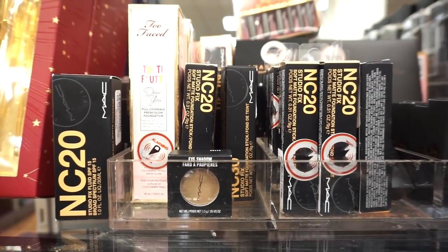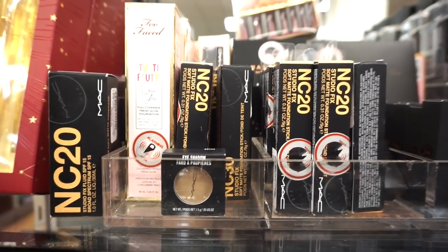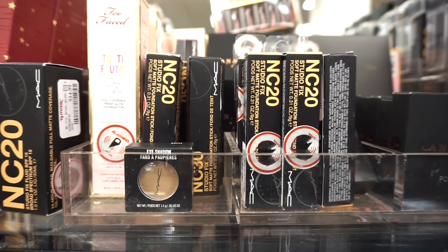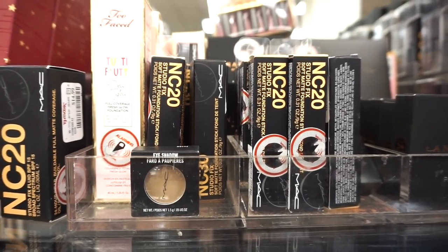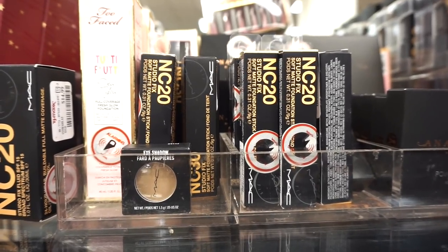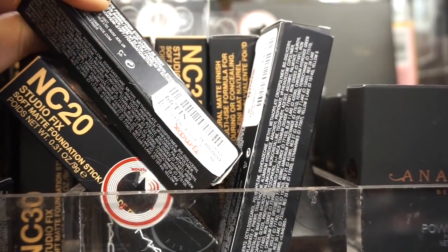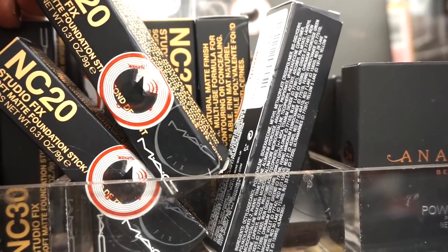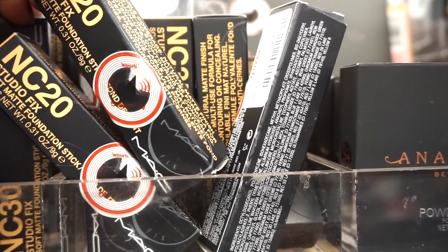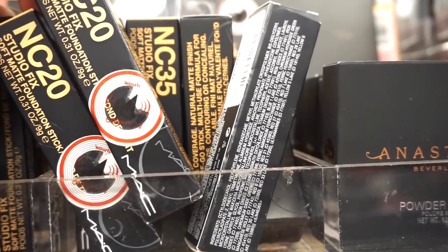Here we have some MAC foundations — the Studio Fix Fluid SPF 15 foundation, which we've seen before, retailing for $14.99. We've never seen the stick foundations before though — they have a nice selection mainly in shade NC20 or NW20. I wanted to point out that there's only 0.31 ounces of product in these — usually with a foundation you'd get at least one ounce, so keep that in mind.